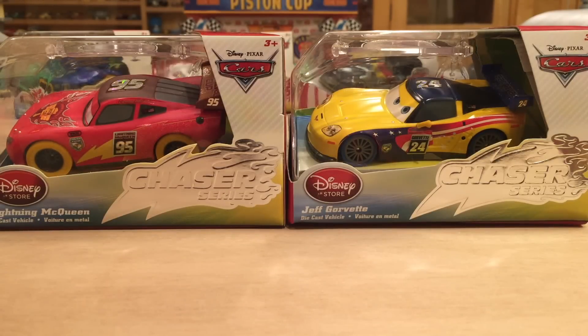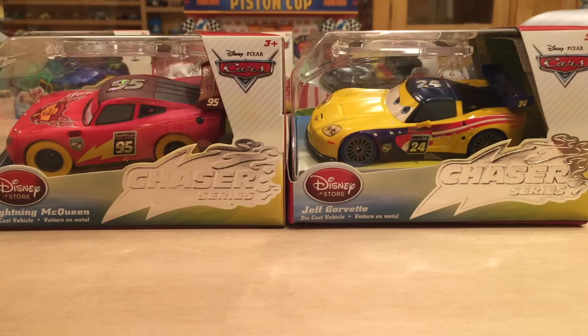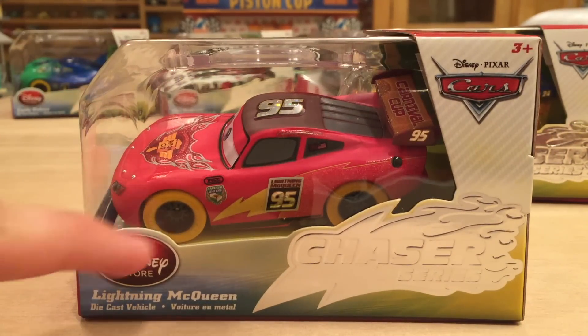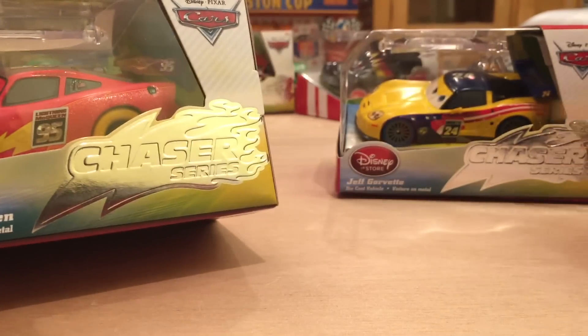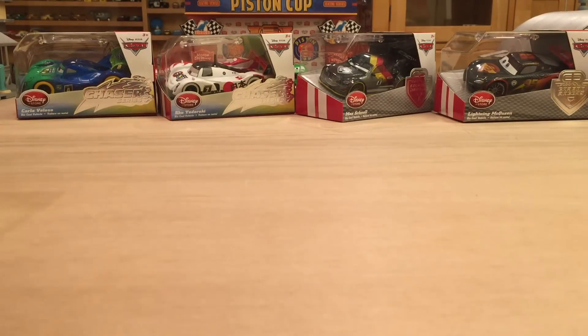Mattel did make Lightning McQueen and Jeff Corvette as Carnival Racers in about February of this year, and if you'd like to see my review of them, you can check out the video linked in the description below. I will compare these two Disney Store releases to their Mattel counterparts later in the video, but for now let's take a look at the packaging. First off with McQueen, we have the Disney Store logo, the Cars logo up top, age 3 and older, and a nice colorful background. You can see that this is in the Chasers Series, along with Jeff and the other two Carnival Racers, Carla and Shu Todoroki. The Carbon Racers in the background — Max and McQueen — are not in the Chasers Series.